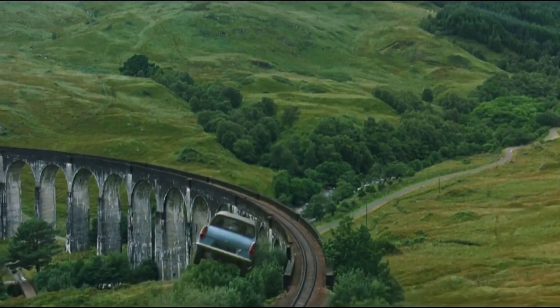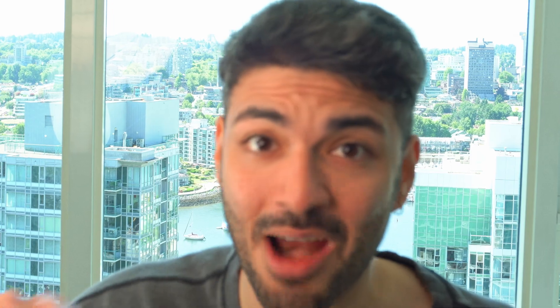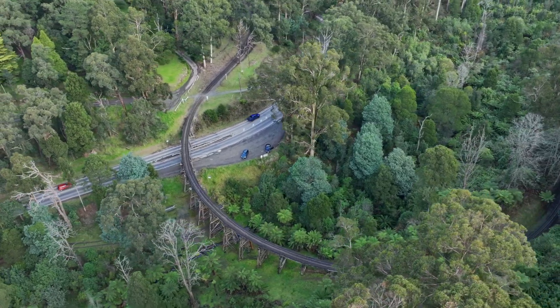Hell no! It was our attempt to recreate one of the Harry Potter scenes with only one drone footage — the entire environment — with one drone footage. And no, we did not use any potions or cast a dark spell.